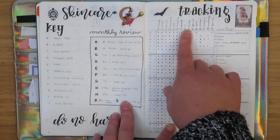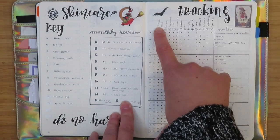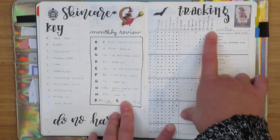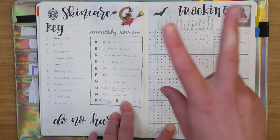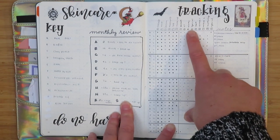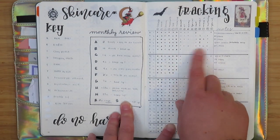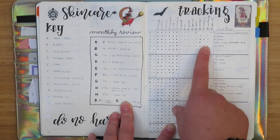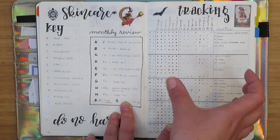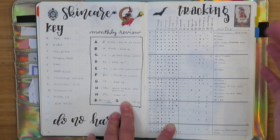The setup is essentially the same — steps one through six in the morning: cleanse, tone, serum, moisturize, SPF, makeup — and one through nine in the evening. I changed 'special' to 'active one' and 'active two' for steps six and seven, keeping 'special' for steps four and nine. I tend to have a lot of empty slots in the evening especially, because I try to limit the number of actives I do, but I need enough space for nights when I do use multiple ingredients.